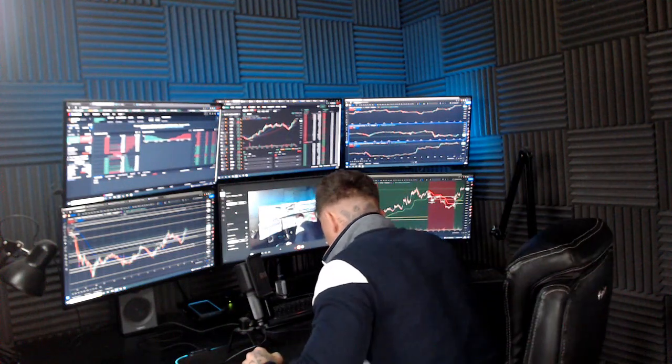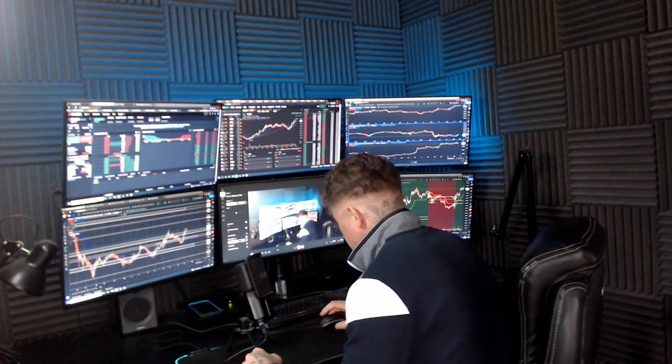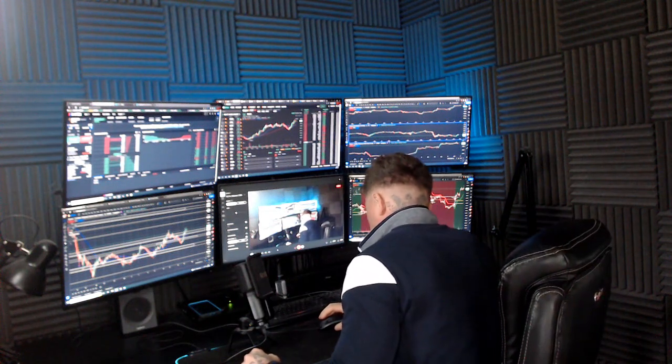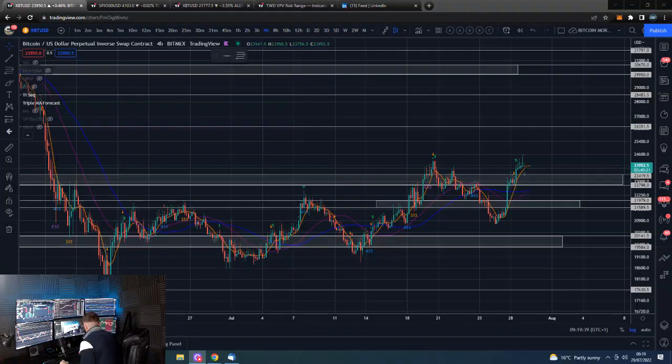Good morning guys, I am Dan from Trading With Dan. This is our Bitcoin morning update. If you wouldn't mind smashing that like button, we'll go straight over to the Bitcoin charts.